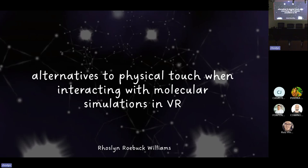Hello, everyone. I think you all know me, but for people listening, I'm Roz. I'm part of the Intangible Realities Lab here at Thetius, which is headed by David Glowacki. And as Dora said, we specialize in molecular simulations in virtual reality. Don't worry if you don't know what that is — I'll explain it as we go.